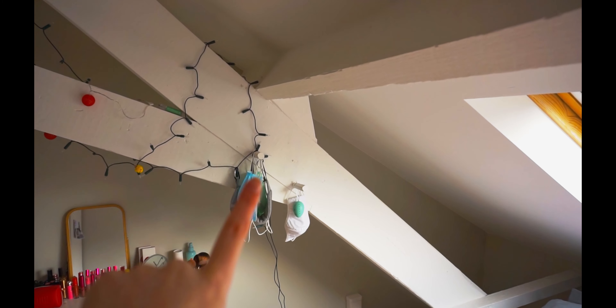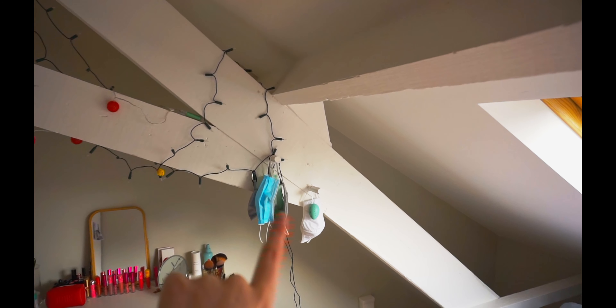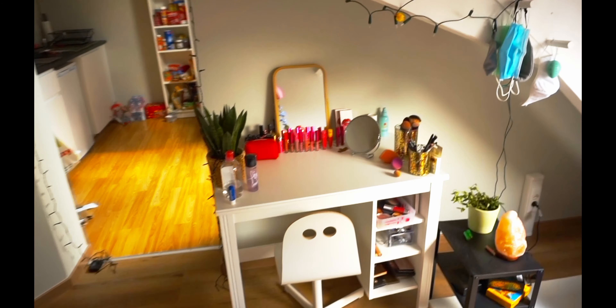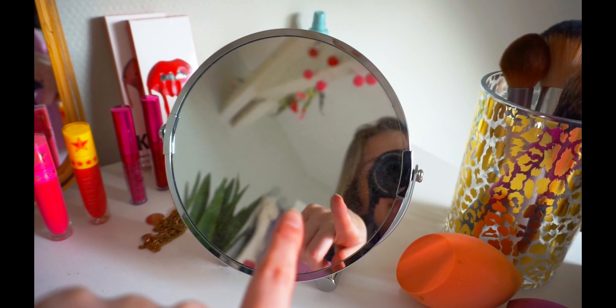I have this little wooden thing coming out and there are all my masks on. Then I have my makeup station over here. Very hot. And I have my brushes here.